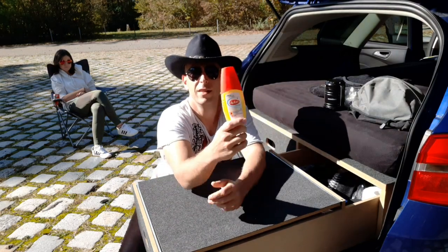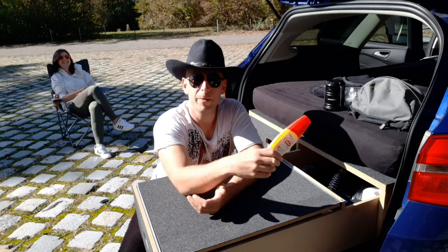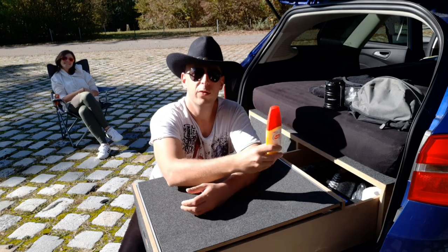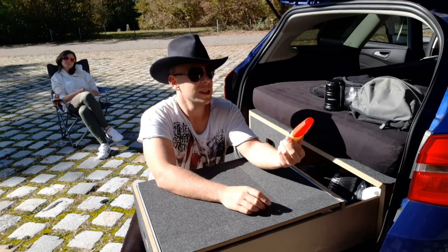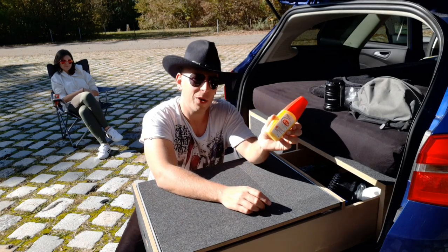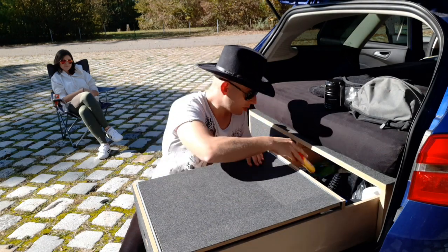Ganz wichtig: Insektenschutzspray. Wir stehen ja meistens am See oder in der Nähe eines Flusses oder Gewässers und da gibt es sehr viele Mücken. Das würde ich auch jedem empfehlen, dass er sich besorgt.